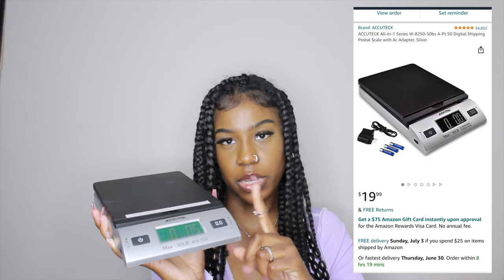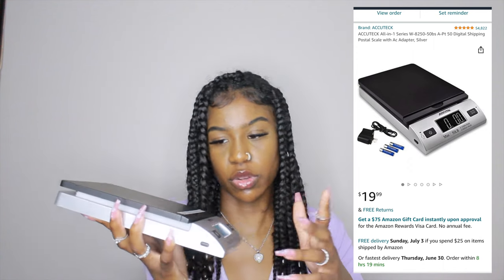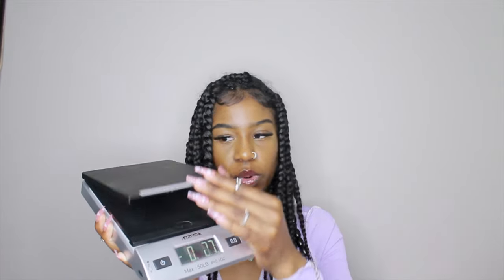I almost forgot about this item — I'd consider it a kitchen item. I originally ordered it to weigh out Poshmark and Depop orders, but I don't really do that anymore, so I switched it over to the kitchen. It's good for when you want to weigh your food — whether you're trying to gain or lose weight. I may have gotten this back in 2020. I believe it's still on the website; if not, I'll find a similar one. That's all I have for the kitchen items.